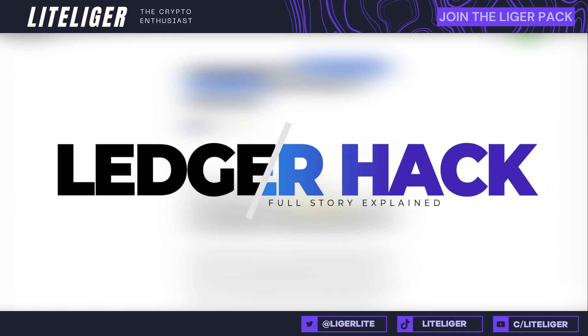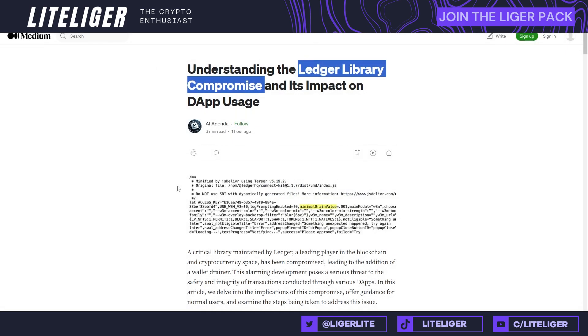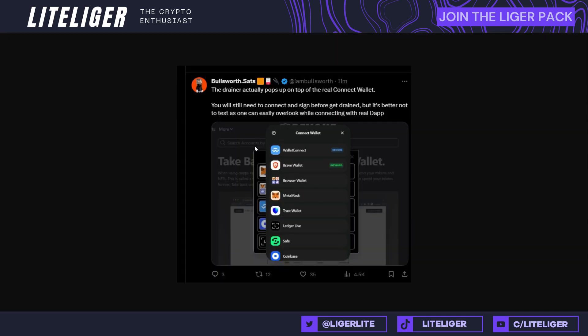What's up guys, this is Light here as always, and today we're going to be doing a brief video on this hack that happened today — yet again by Ledger. There was essentially a compromise on the Ledger library, and this compromise basically extended into a lot of the login interfaces for dApps like Zerion, Revoke Cash, and Zapper.